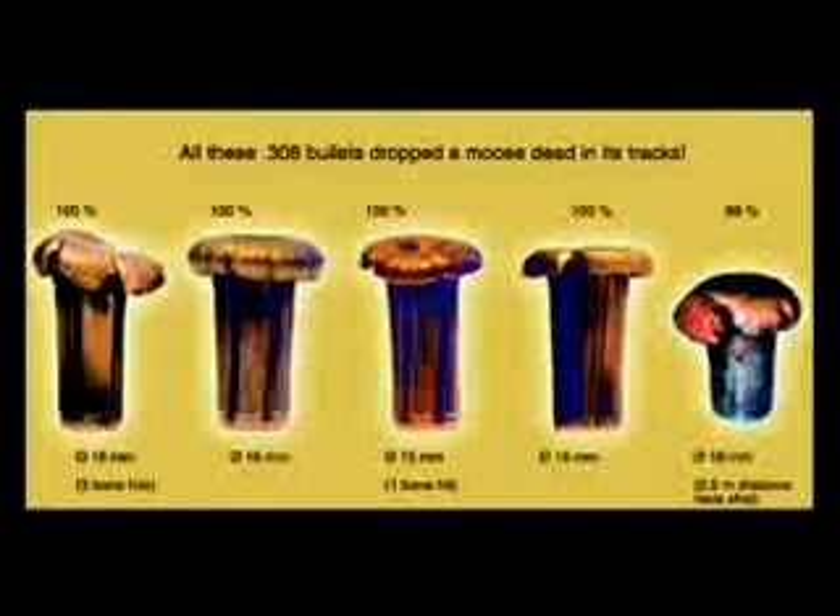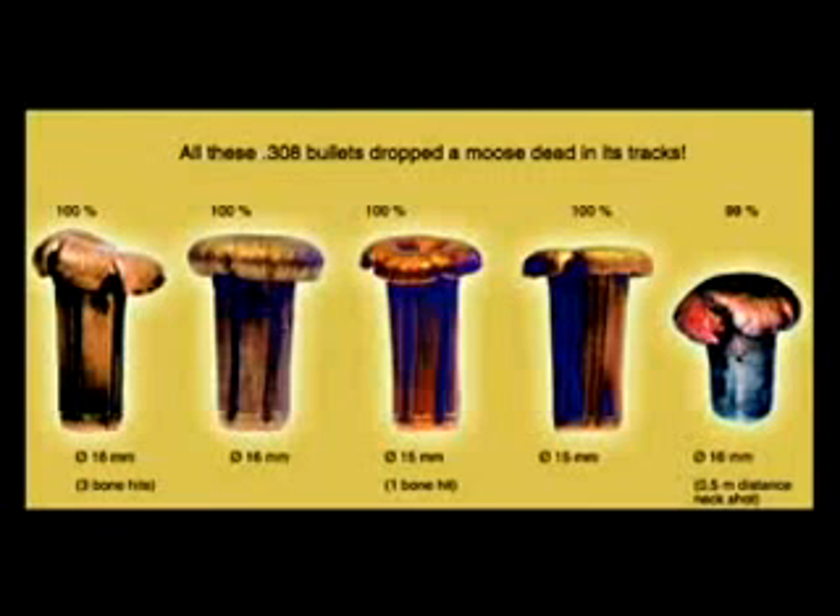All five of these .308 calibre bullets were taken out of elk shot in Finland in the autumn of 2002. What is common to all the bullets were several bone hits and the 99 to 100% residual weight after the hits. The photograph on the right shows a bullet used for a mercy shot from 0.5 metres distance, with the residual weight of the bullet still being 99%.